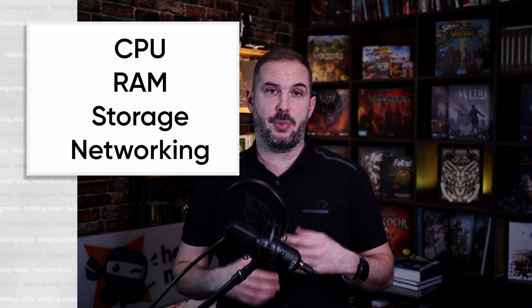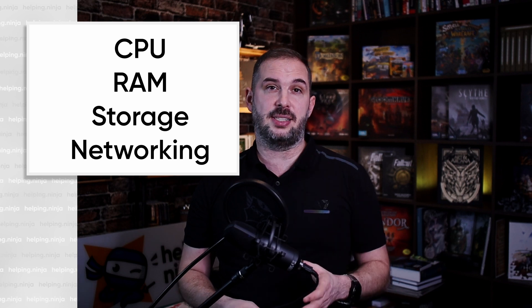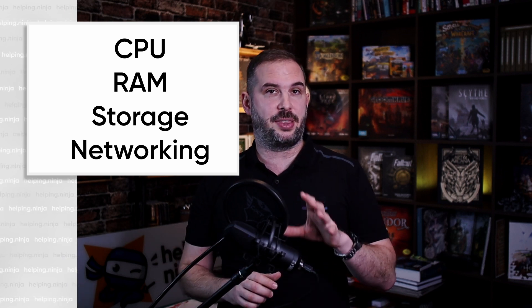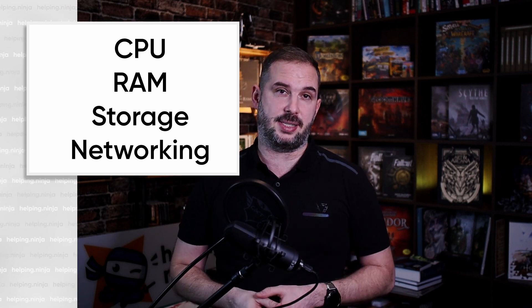When selecting a computer for Proxmox, consider CPU power, memory, storage, and network capabilities. Don't take my advice as the only right answer — more of a rule of thumb when picking your device. The general idea is CPUs nowadays have enough horsepower to run all kinds of machines, but it should have at least four cores to not suffer while running one or two servers as VMs. Of course, the more the better.